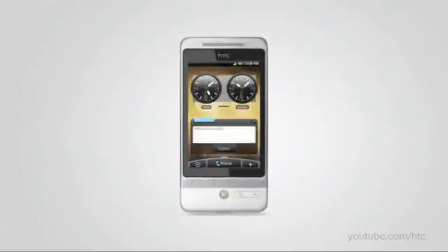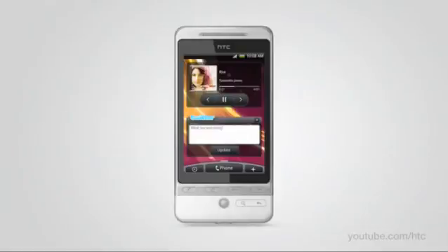With HTC Hero, you get a phone that perfectly fits your life. There is just one question: what do you want your hero to be?